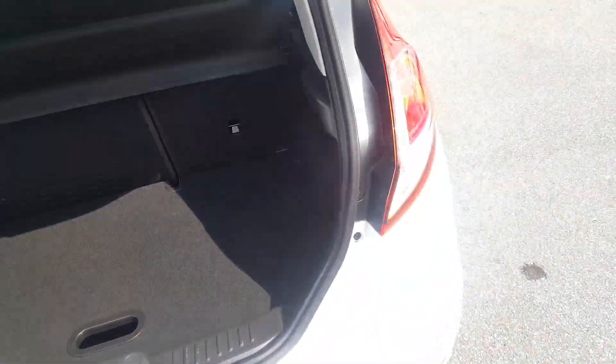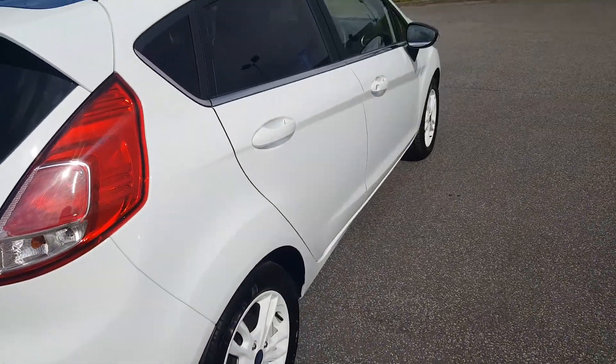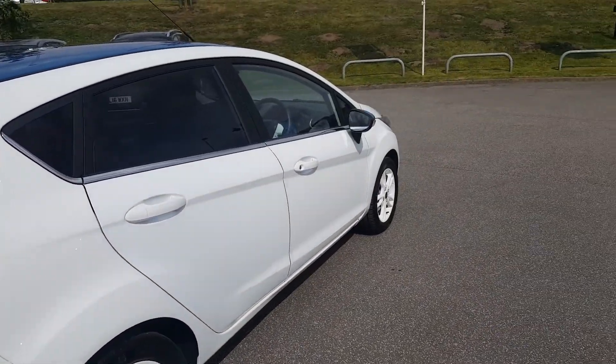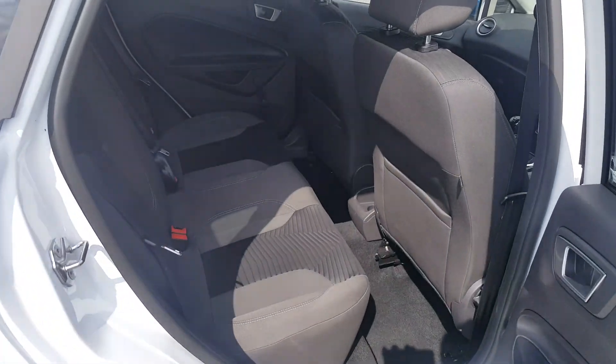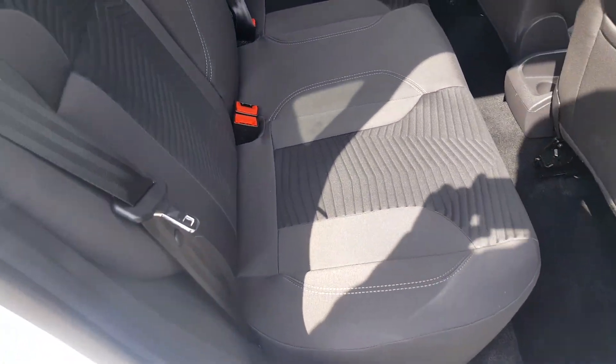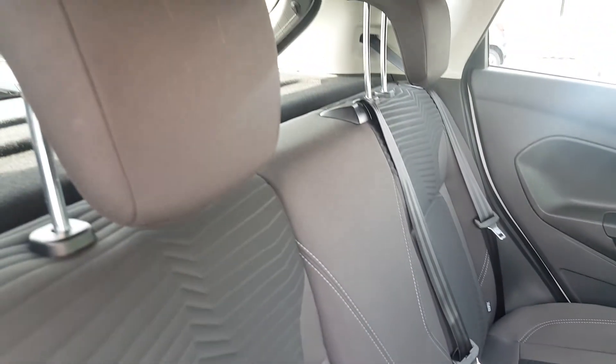The right side of the vehicle — you can see there are no marks on the car at all. Into the rear, the upholstery is in new condition. Isofix for child safety as well.